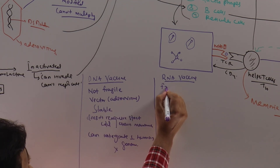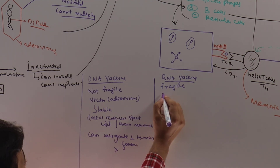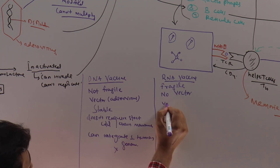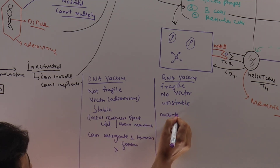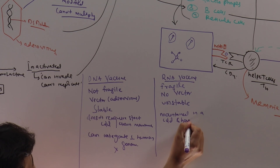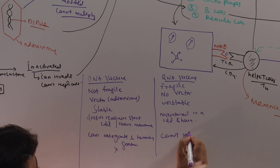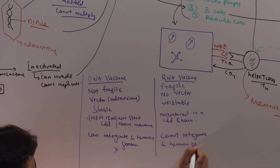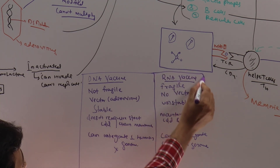RNA vaccines, on the other hand, are very fragile because they are carried only with a lipid nanoparticle — there is no vector — and lipid nanoparticles are very fragile, making the vaccine unstable. This means RNA vaccines must be maintained in a very strict cold chain. However, RNA vaccines cannot integrate with the human genome, making them safe in that regard. Overall, both DNA and RNA vaccines are considered safe according to different studies.